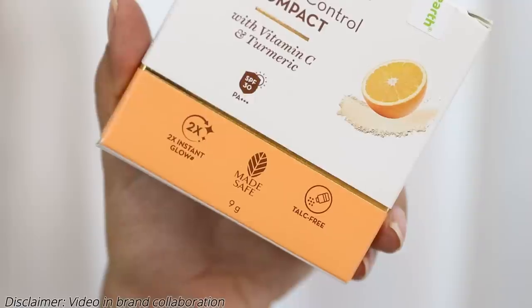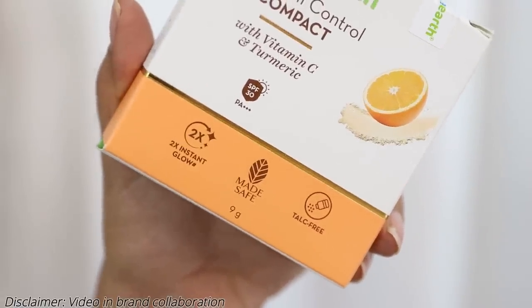Because it contains SPF 30 and PA+++, you get double sun protection. When you want to reapply sunscreen but can't because you're already wearing makeup, you can use this compact over it. Let me remind you — these are claims, I haven't actually tested them yet. We will test them out today. It also says it gives you 2x instant glow — two times extra glow, instantly.